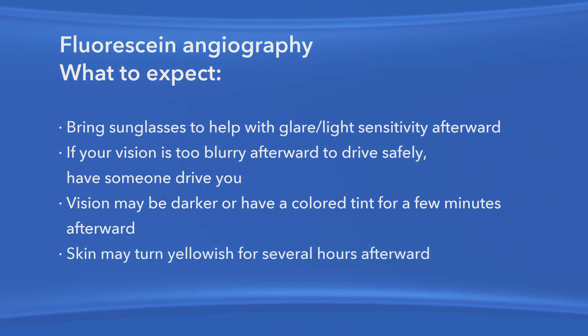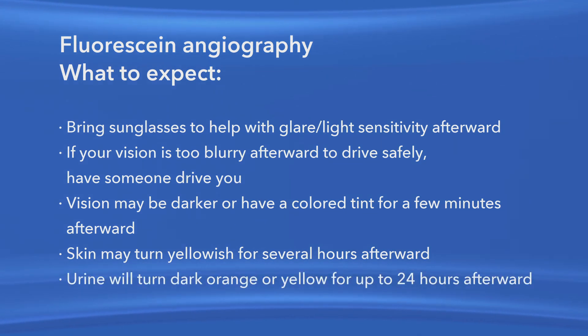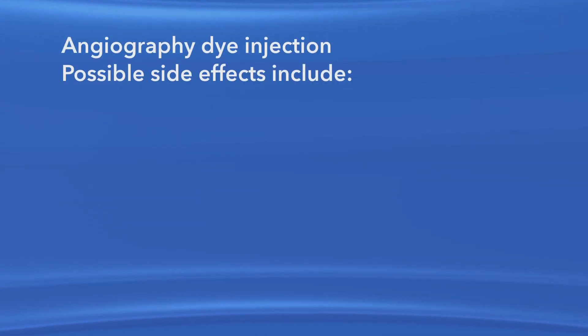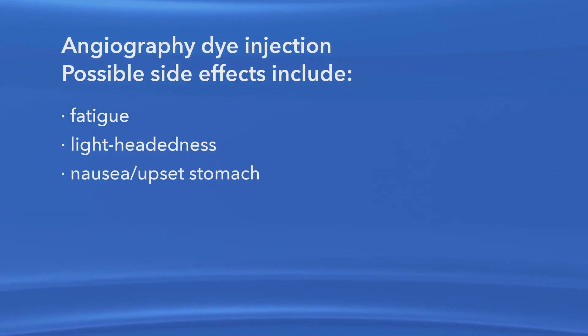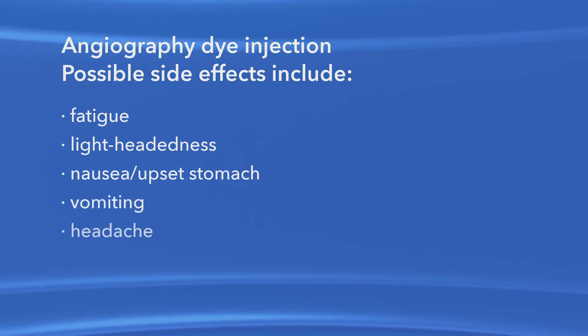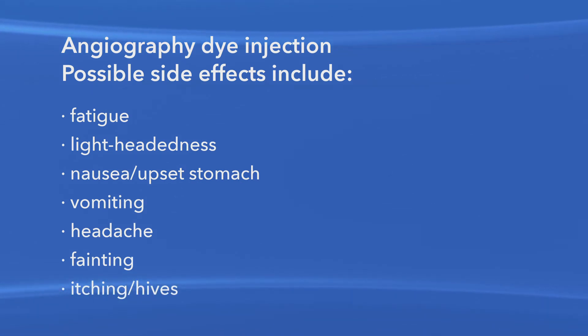Also, because your kidneys remove the dye from your body, your urine will turn dark orange or yellow for up to 24 hours following the test. Some people may feel tired, lightheaded, or nauseous after having the dye injected. Also possible are vomiting, headache, fainting, itching, or hives. Alert your ophthalmologist if you experience any of these side effects.